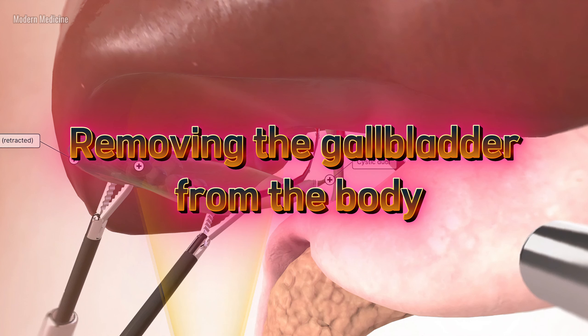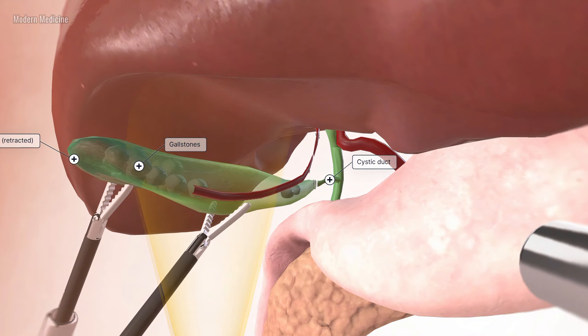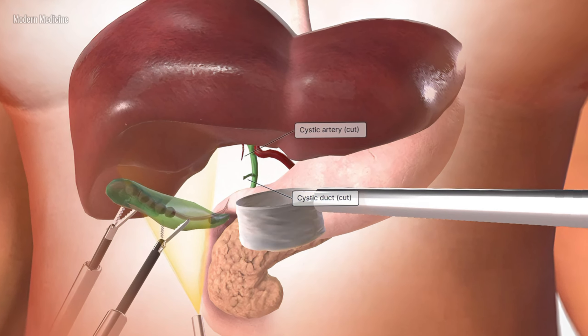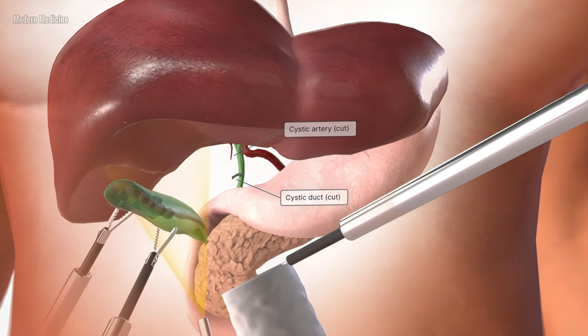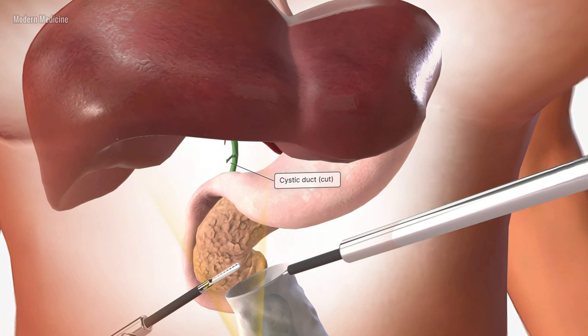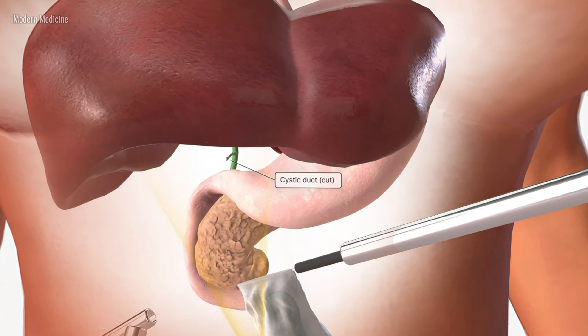After detaching the bile duct and artery, the surgeon carefully removes the gallbladder from the body through one of the small incisions. The process is done delicately to avoid damaging any surrounding tissues and to prevent infection.